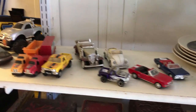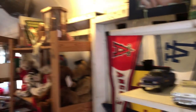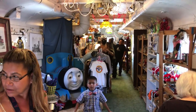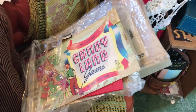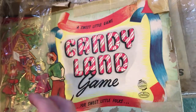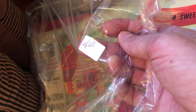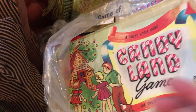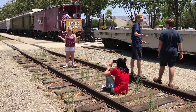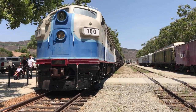Toy cars — no DeLoreans though. What is this? A vintage Candyland game? The price is right too — $4. But if antique shopping is not your thing, how about getting your portrait taken on a railroad track to use as your Tinder profile pic? That's actually not a bad idea.